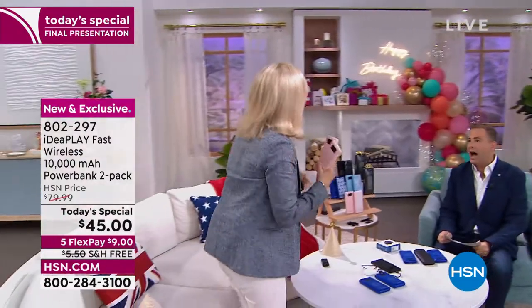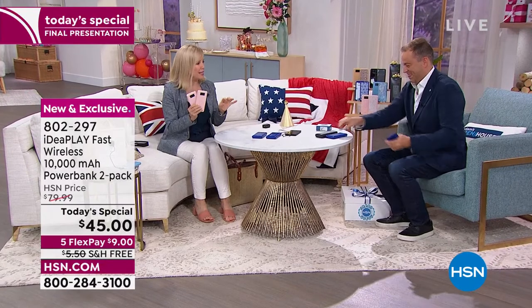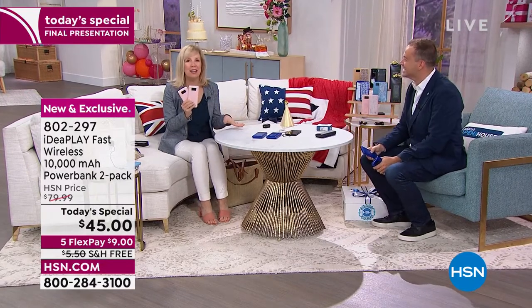Julie, we're going to do this one more time. It's good to be back — I can see you came prepared. I brought my power banks with me. The great thing about these, and we're excited to be here — just a couple of years ago we had a today's special and we sold out.